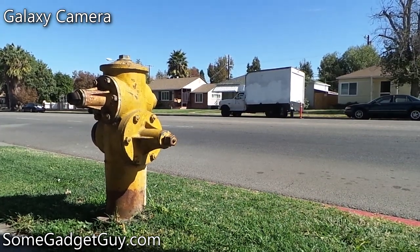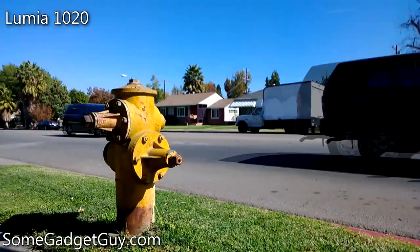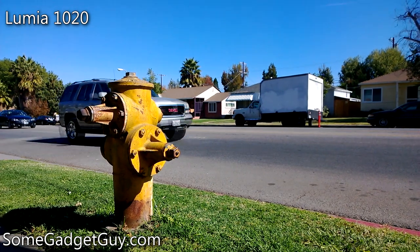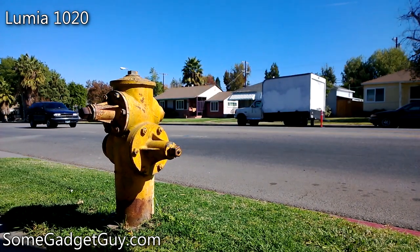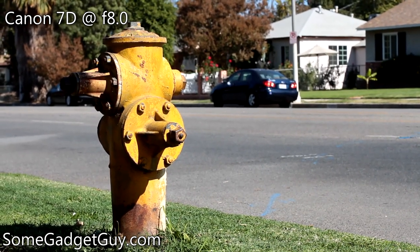This is a touch more noticeable moving up to the Galaxy Camera's larger sensor. And again, another subtle bump up when we move to the Lumia 1020. But even the Lumia with its 2/3-inch sensor and f2.2 aperture isn't quite able to compete against the SLR at f8.